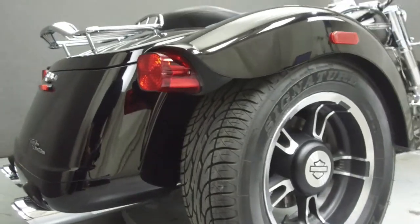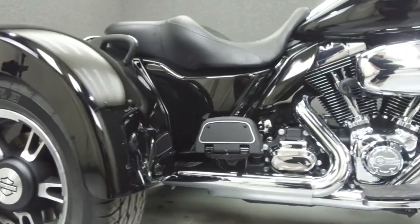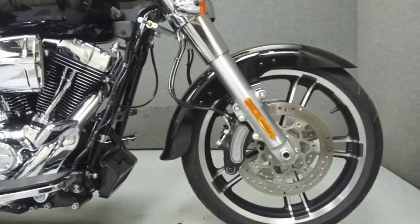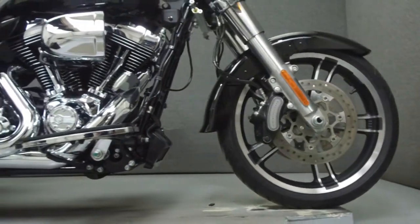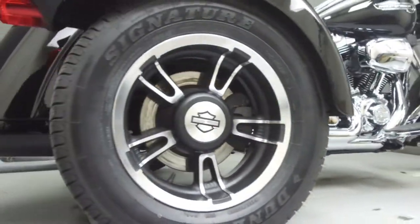Powered by a twin-cam 103 cubic inch engine with a six-speed transmission, the Freewheeler puts up 105 foot-pounds of torque at 3,250 rpm. It has a laden seat height of 26.9 inches and a dry weight of 1,082 pounds.